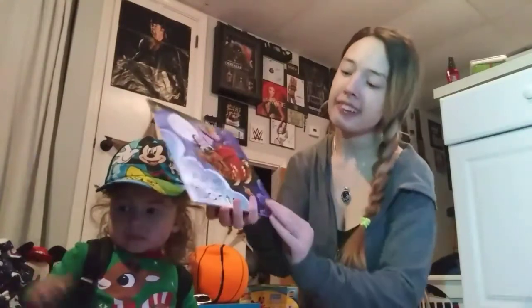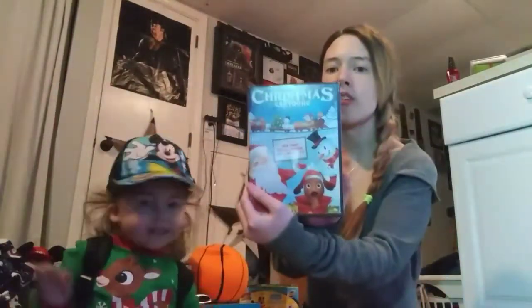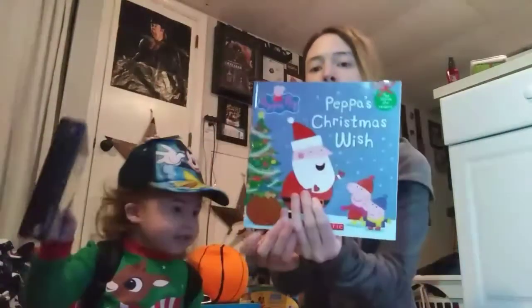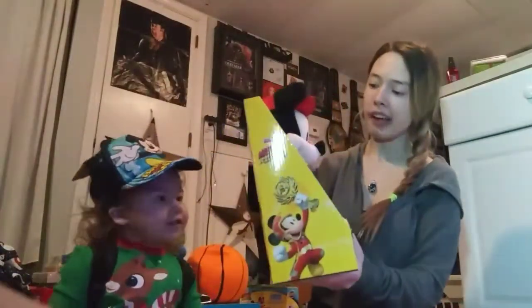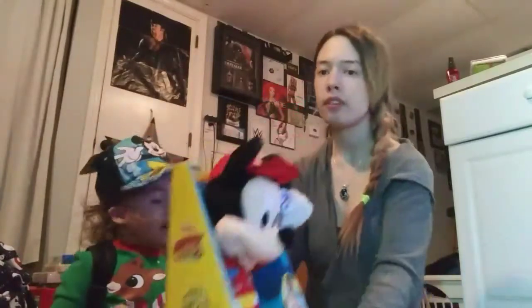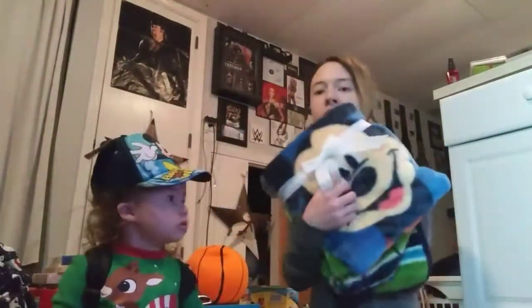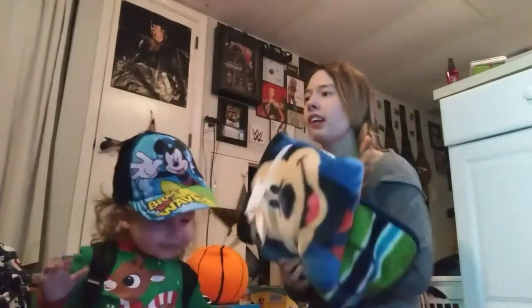It says 'Ezra will visit Santa' — his own book with his name on it and his name throughout the book. Christmas cartoons. A Peppa Pig book. A Mickey Mouse that lights up. A Mickey Mouse fleece blanket — freaking love these kinds.